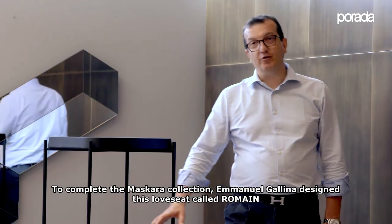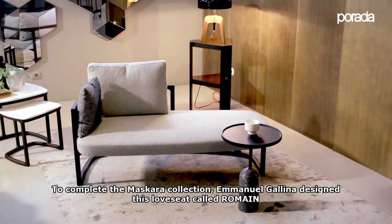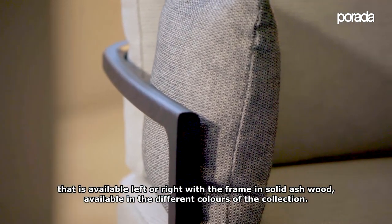To complete the Mascara collection, Emmanuel Gallinat designed this lounge seat called Romaine, available in left and right versions with the frame in solid ash wood, available in the different colors of the collection.